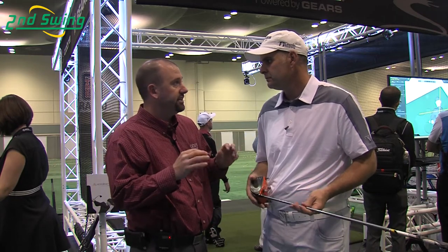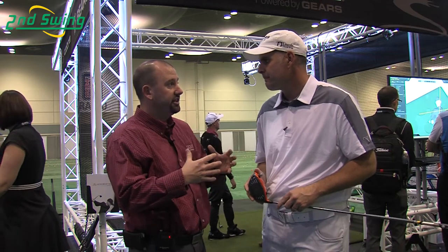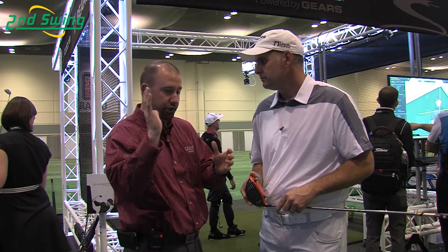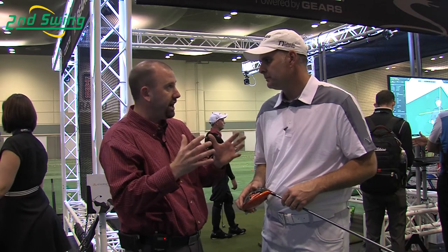In addition to the basics of fitting, we can get the lie angles, the lofts. Something like this gives us 3D motion where we can actually capture the player's swing and actually see what the body does, what the shaft does, and what the golf ball does as well. A full fitting process here, we can capture and measure all the aspects of a player and identify their tendencies, profile them into the right club as well as the right fitting components for them.